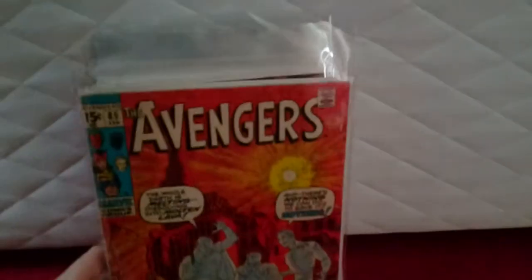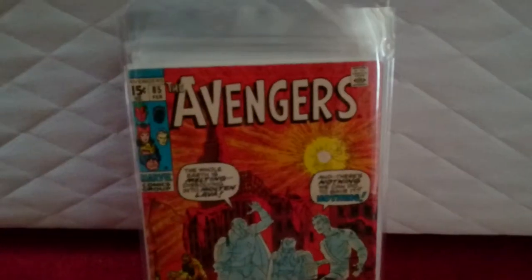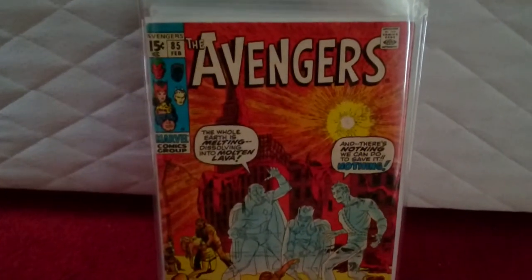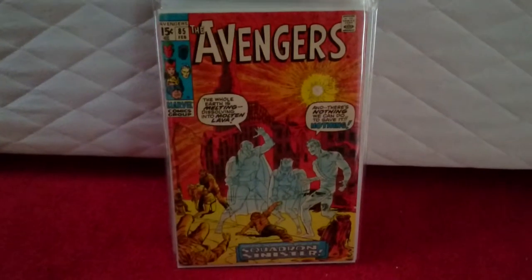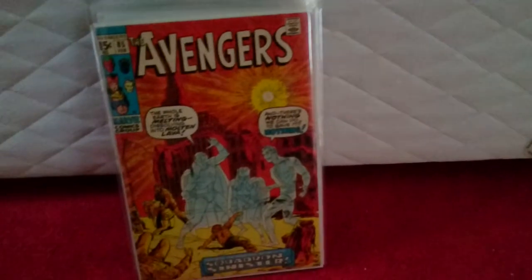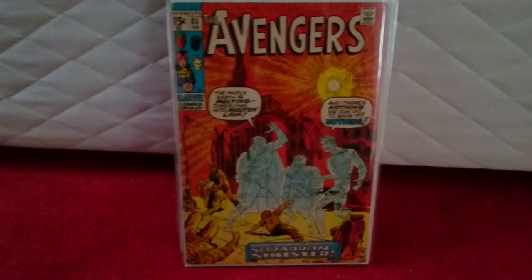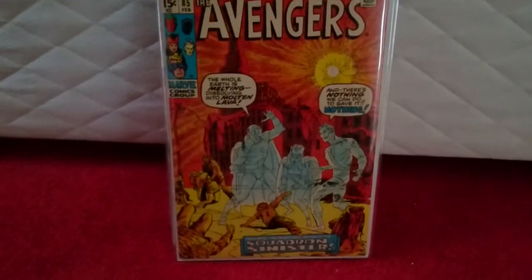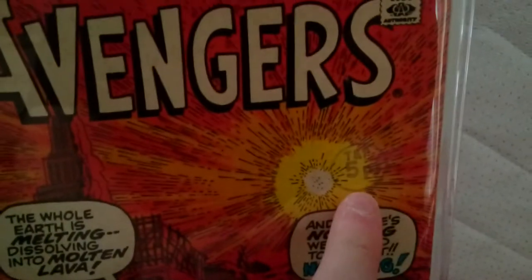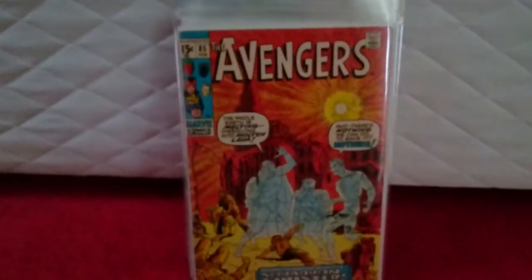I also got Avengers #85. It's the first Squadron Sinister appearance. I think they're going to be playing a big part in the new Marvel comics going forward, along with the other team — I can't remember their name. It was labelled at very fine near-mint but I'd say it's fine. I paid in total around £11 for it. As you can see there's a price on it and the corners are a bit tatty, but overall for the price I paid I think I got a pretty good deal.